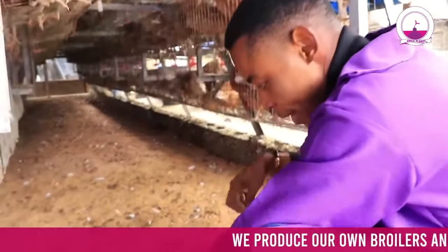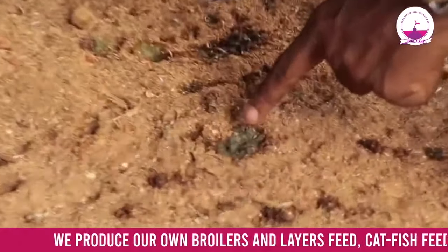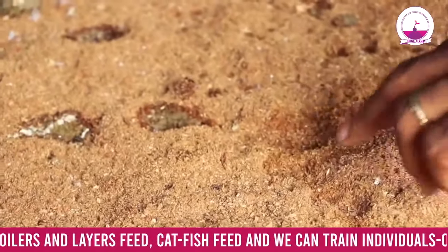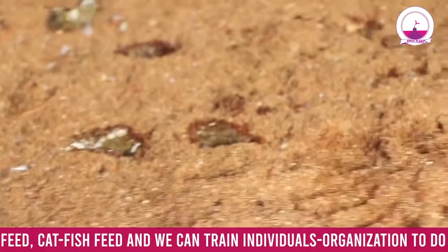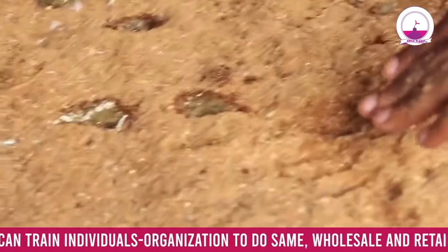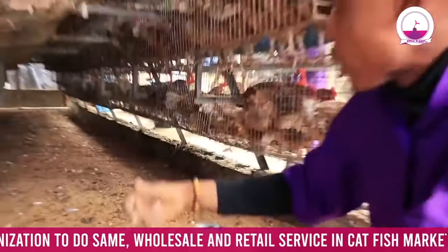From time to time you can monitor how their excreta is. Once you see anything that is watery, you need to deworm them. In most cases you must ensure you deworm your bird. This is a hygiene fix. When it's solid, meaning they are okay. But when you see wet droppings, it shows that you need to watch out in case something is not going well.